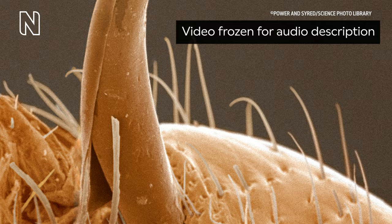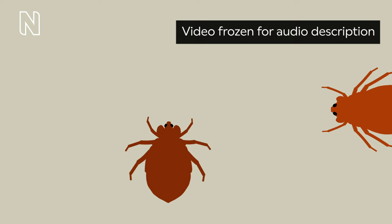The camera pans up over a still image of the bed bug's golden brown, dagger-like penis. The male's penis is quite extraordinary — it's shaped a bit like a dagger, and he uses this to pierce through her body.